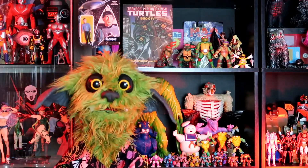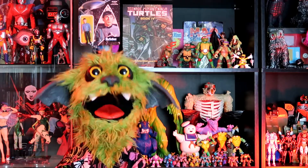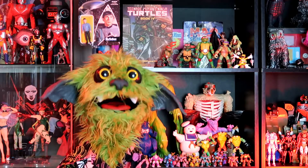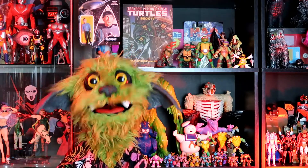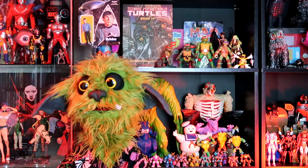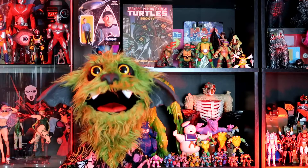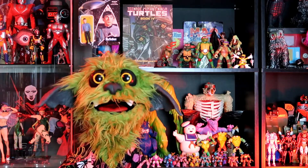Well, howdy party people and space cadets, and welcome to the Galactic Happy Hour. I'm your host, Spider Island Slim, and on this week's episode we'll be talking about five more of my favorite classic LJN Thundercats figures. Because that was a really great line, even with all the action features, which I'll get into in a little bit.